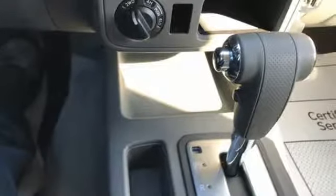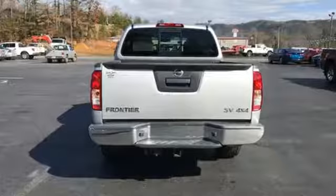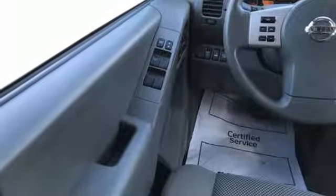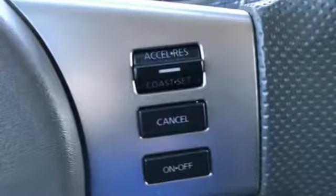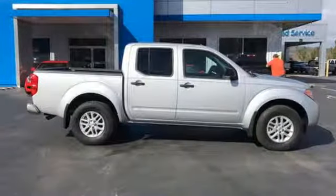V6 engine, electronic shift on the fly, aluminum wheels, external memory control, wireless phone connectivity, manual tilting steering column, front tow hooks, gas pressurized shocks, and automatic transmission.